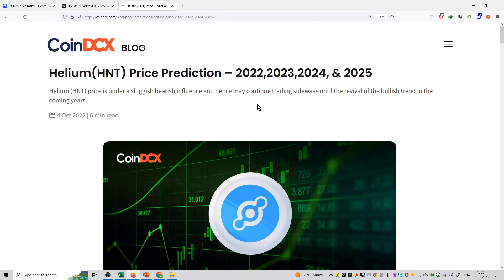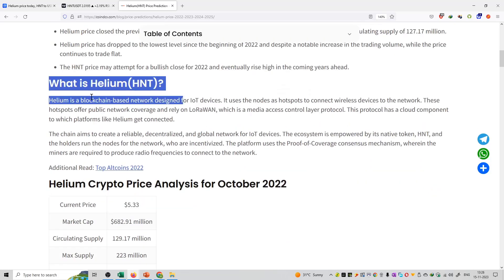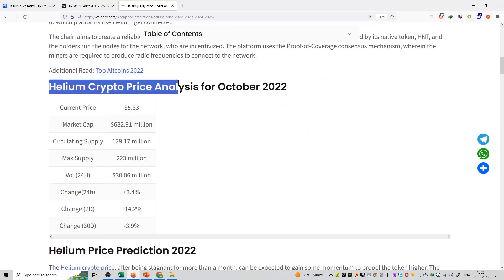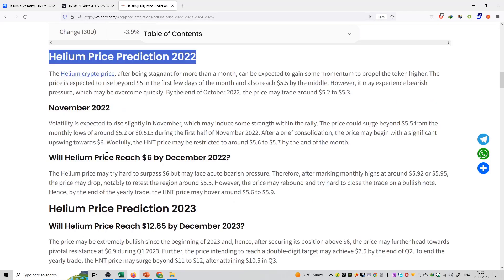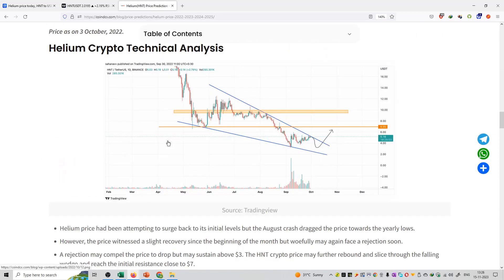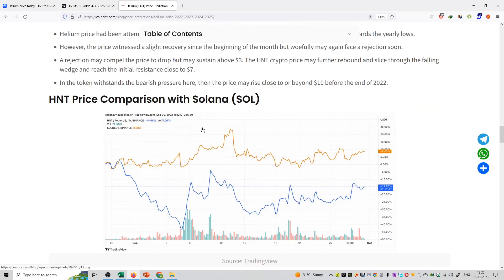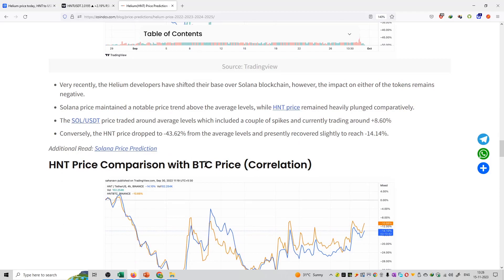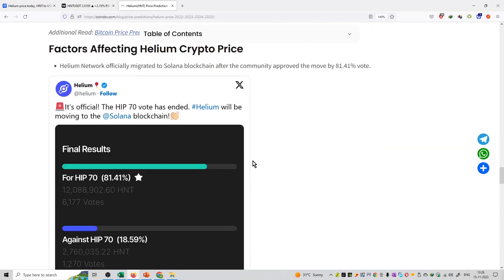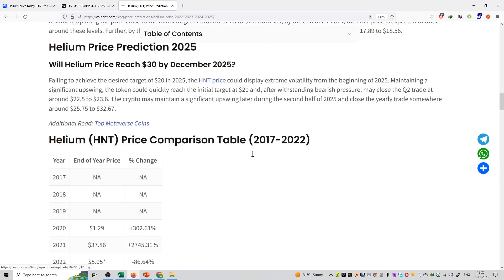If we talk about the long term, there is an article on CoinD6.com covering Helium coin price analysis for October and November, including what Helium is, whether it will reach a certain price point, Helium crypto technical analysis, a comparison with Solana coin, and a Bitcoin price comparison. You can check out the entire article — I will provide the link in the description box.